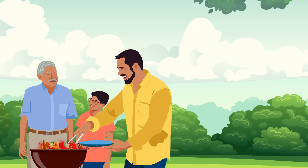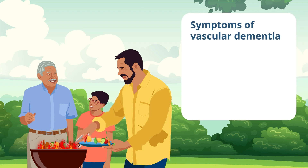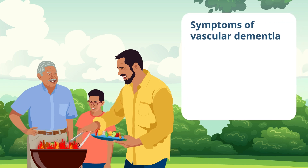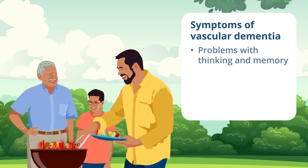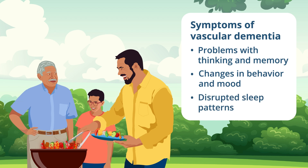Symptoms of vascular dementia can begin gradually or appear suddenly and may worsen over time. These may include problems with thinking and memory, changes in behavior and mood, and disrupted sleep patterns. Not everyone with vascular dementia experiences the same symptoms, which may vary depending on the size, location, and number of damaged areas in the brain.